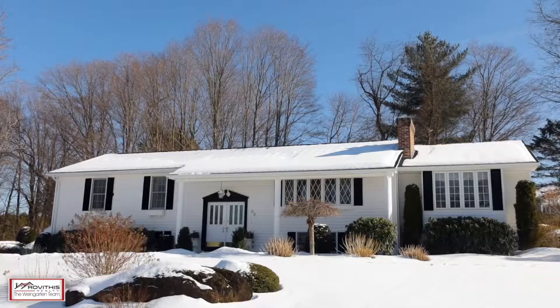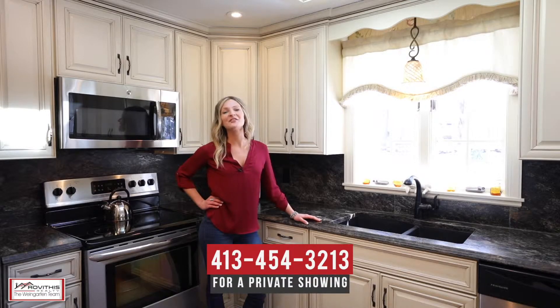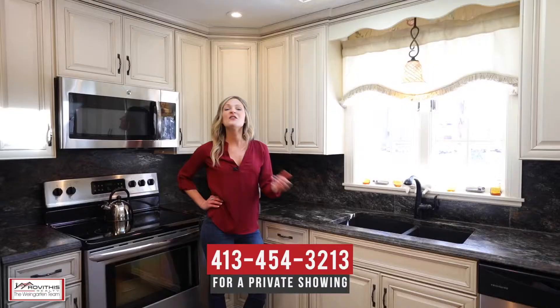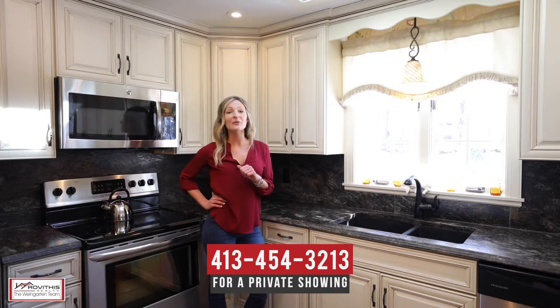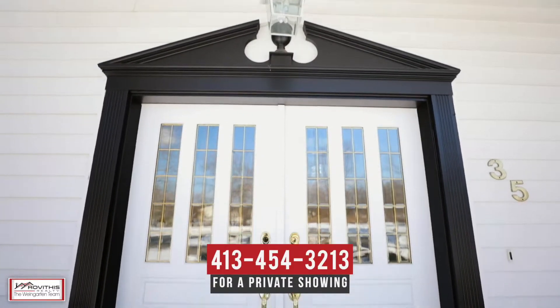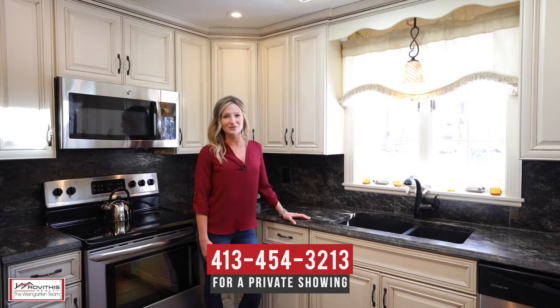You've got to see this to believe. We hope you've enjoyed your personal tour of 35 Allison Lane in Feeding Hills, Massachusetts. If you have any questions about this property or would like to schedule a private showing, please contact us at the number below. Here at the Weingarten team, we believe who you choose to work with matters, and we want to work with you.